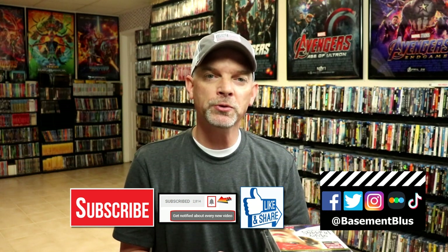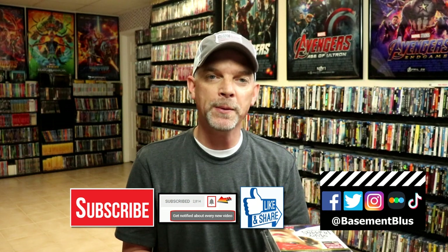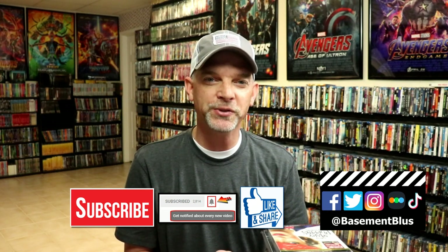If you haven't found me on my social media accounts, I'm on Facebook, Twitter, Instagram, and TikTok. And if you'd like to find out what I've been watching, you can find me over on Letterboxd — I do have links below. Thanks again for watching, and we will see you next time.